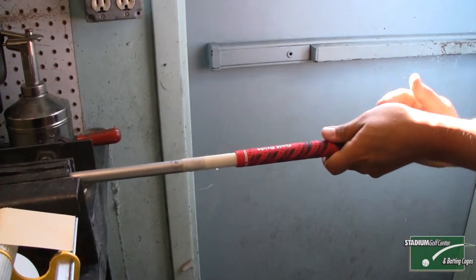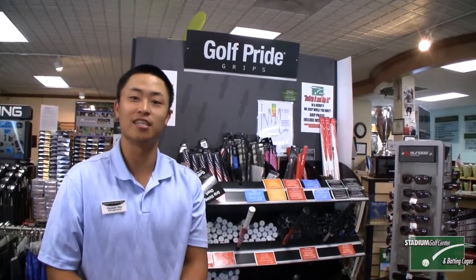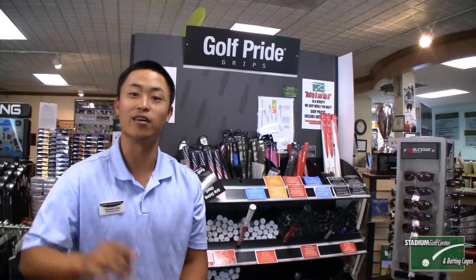We re-grip seven days a week and can do it while you wait. So what are you waiting for? Let us re-grip your clubs today because here at Stadium Golf Center we care about your game.